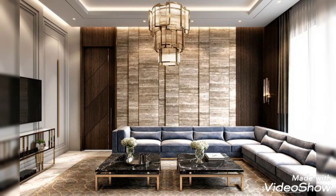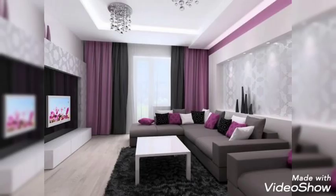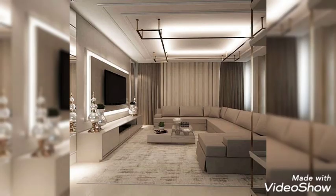A Sense of Space. Soft gray tones and crisp white details bounce light around this contemporary living room. Pale wooden furniture also helps to keep the room looking bright and airy.